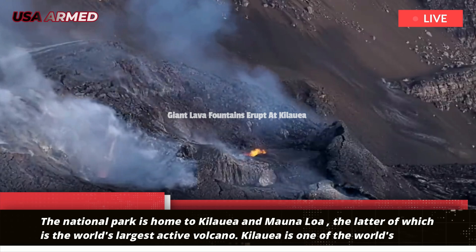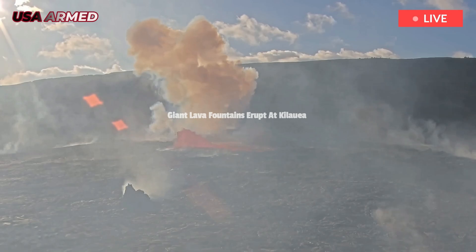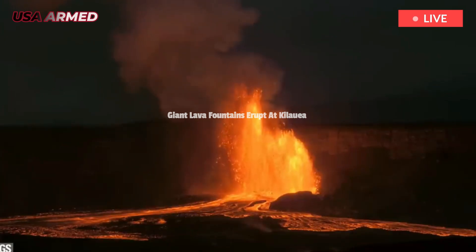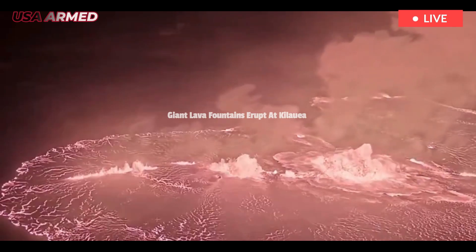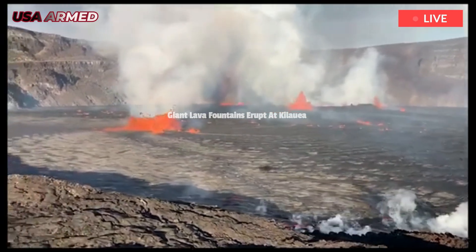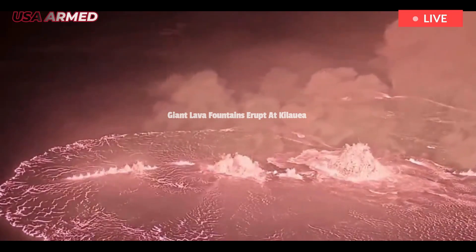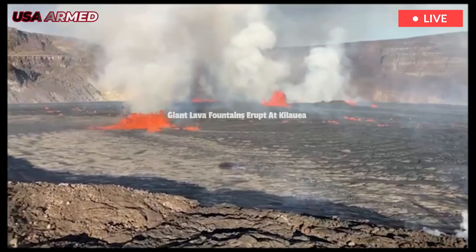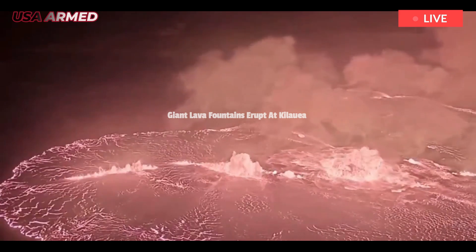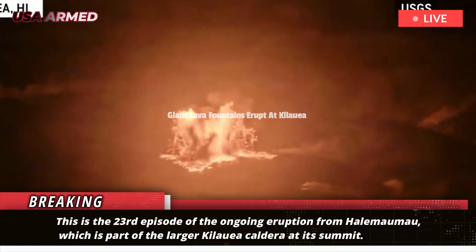With a summit at 4,091 feet, Kilauea has been spewing lava from its Halamaumau crater since December 23, the observatory, which is part of the USGS, said in a May 25 report.